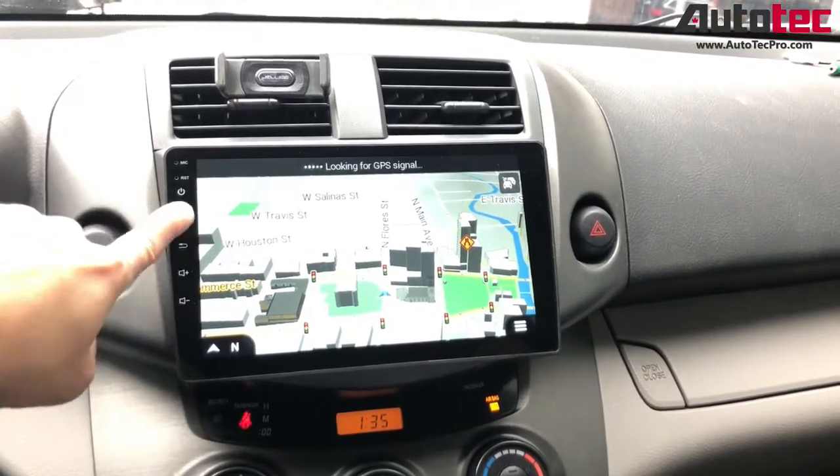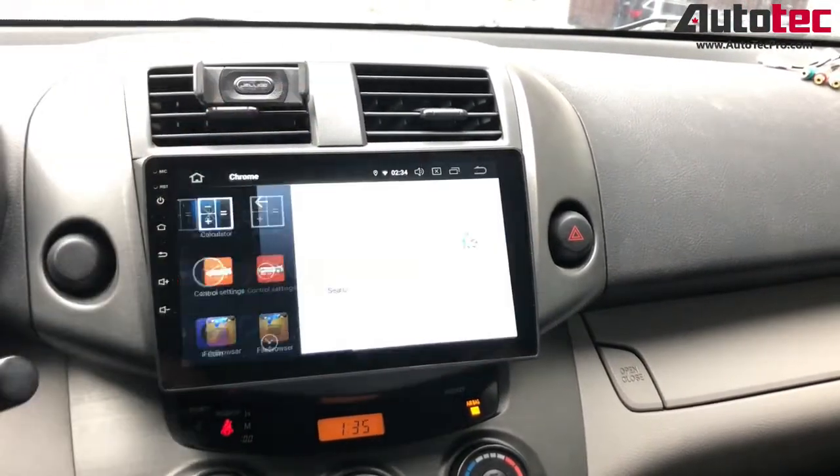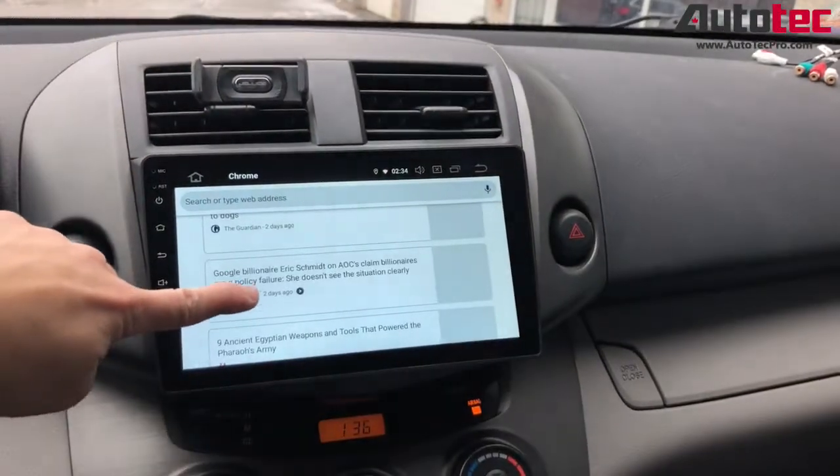Once you connect to the hotspot, you can also access many features of the system, like Google Chrome. You can also connect to the internet browser.